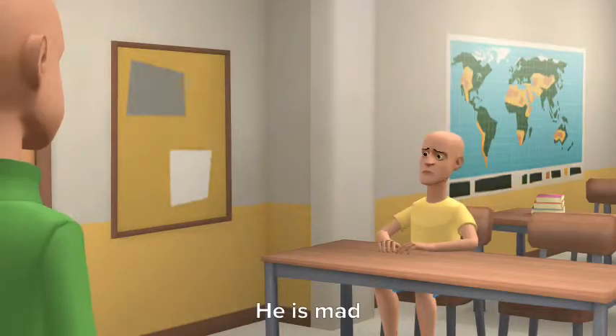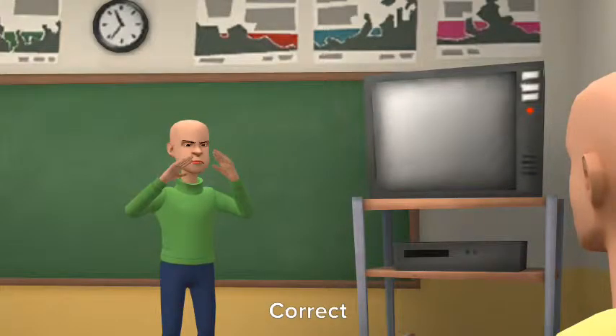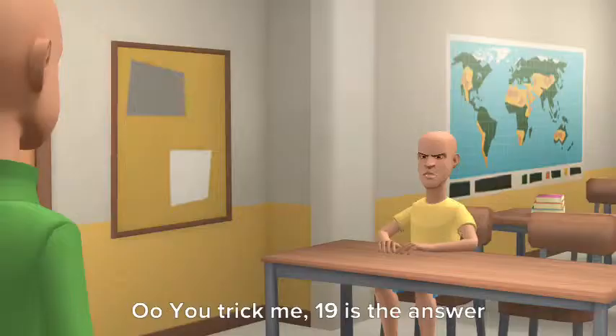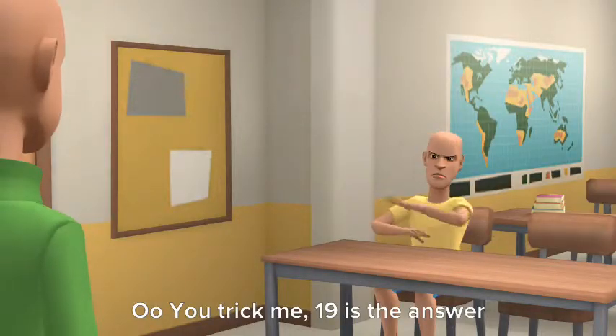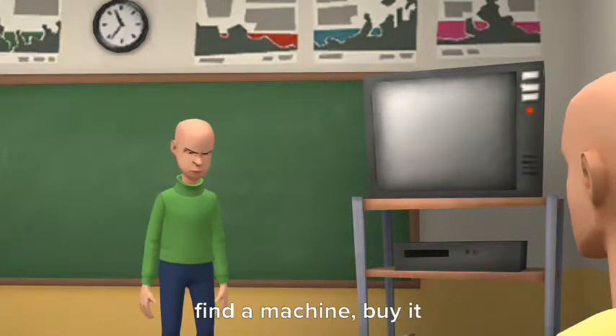Oh no, he is mad. 3 plus 3 plus 1 equals 7. Correct. 7 minus 3 equals 4. Correct. Ooh, you tricked me — 19 is the answer. Okay, here I give you a quarter. When you find a machine, buy it.